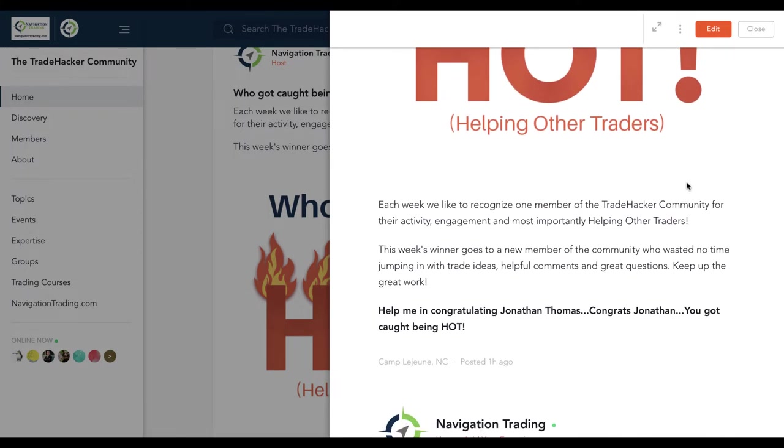This week goes to Jonathan Thomas. Jonathan's brand new to the community, but has wasted no time in jumping in and getting involved with different trade ideas, helpful comments, and great questions. So great stuff, Jonathan — keep up the good work. You got caught being hot, and we sent you a private link to grab some Navigation Trading Trade Hacker swag. So enjoy that.